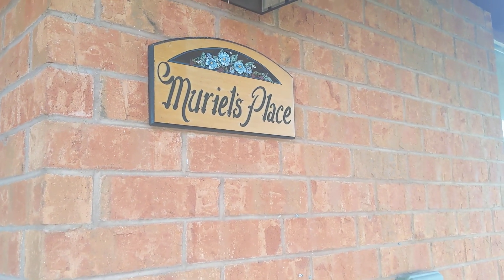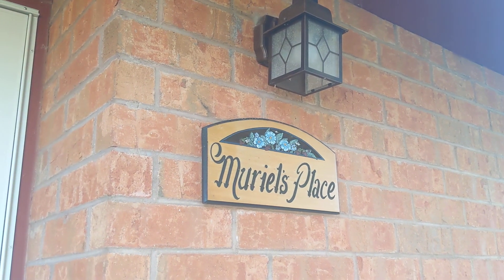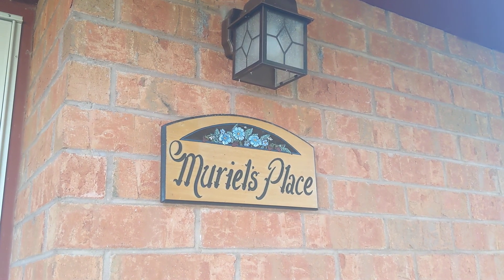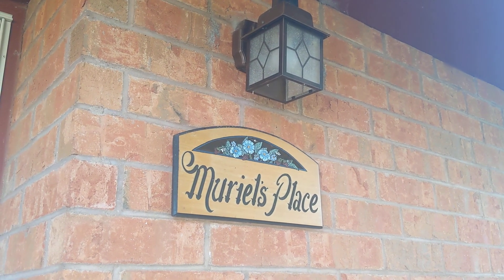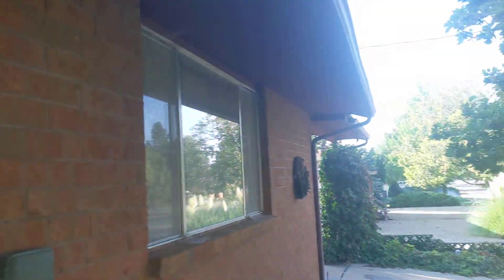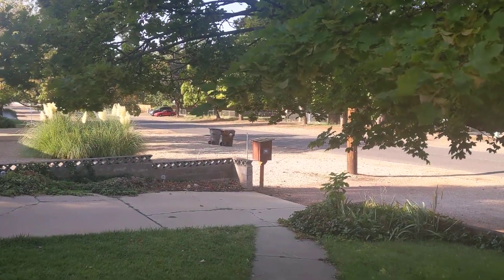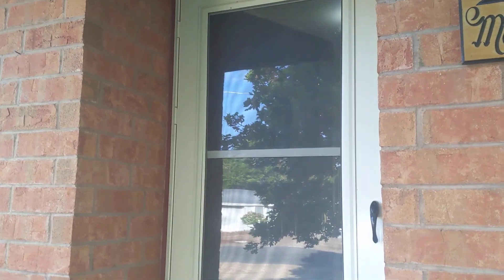Hello everybody and welcome to another house tour Airbnb. This is Muriel's Place, 227 West 100th in beautiful, dry Kanab, Utah. This is the front of the house, front window, and there's a little library up there. No real good selections in there today, but it's a nice house. Let's go in.